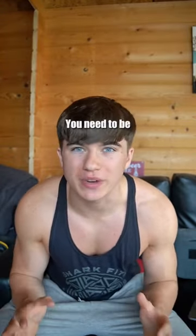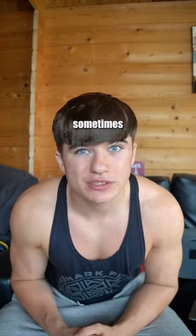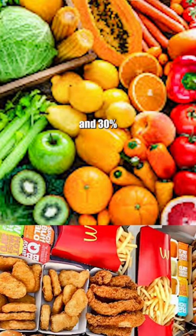You want to make sure your calories consist of chicken, rice, and broccoli three times a day every day — just kidding. You need to be eating high calorie dense foods, sometimes even junk food. I recommend you do a 70/30 split, so you eat 70% clean and 30% unhealthy.